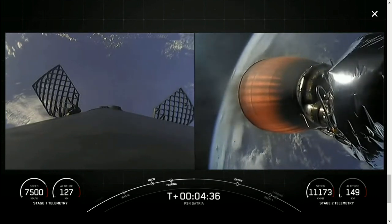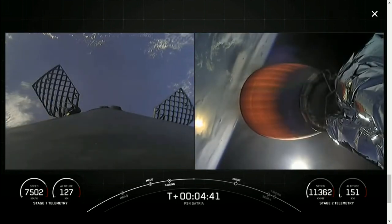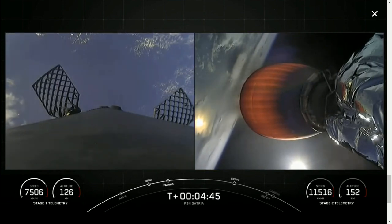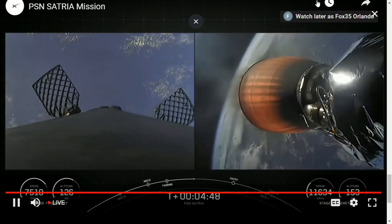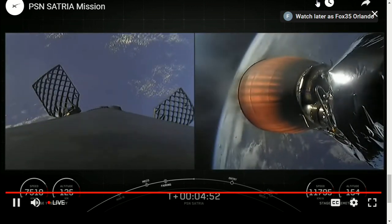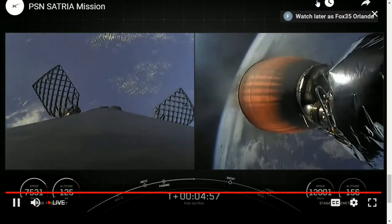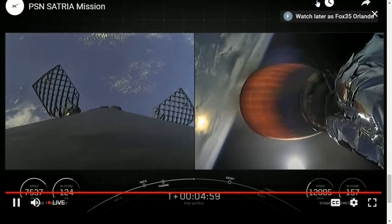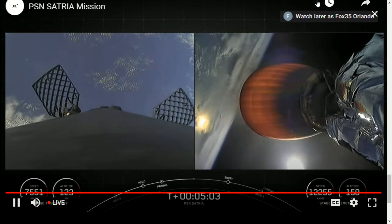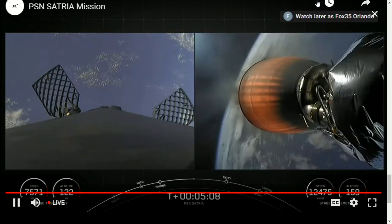You can see two of the four hypersonic grid fins that are positioned near the base of the interstage on the booster. Stage one is currently using nothing but the grid fins for steering as it's returning back to Earth. You can also see those little puffs of gas — those are nitrogen gas bursts for attitude control, and they also help orient the rocket on its way back down.